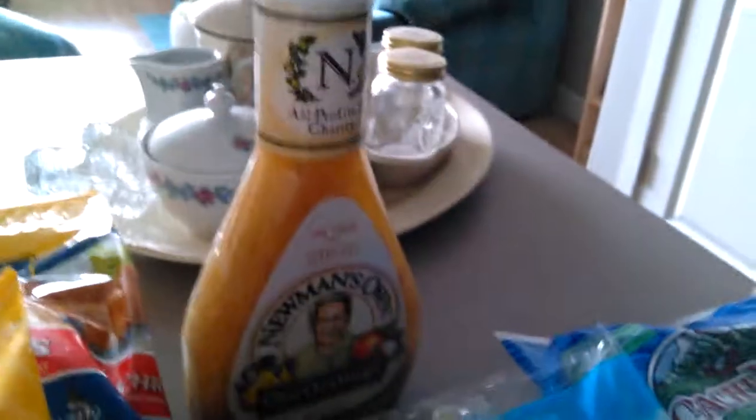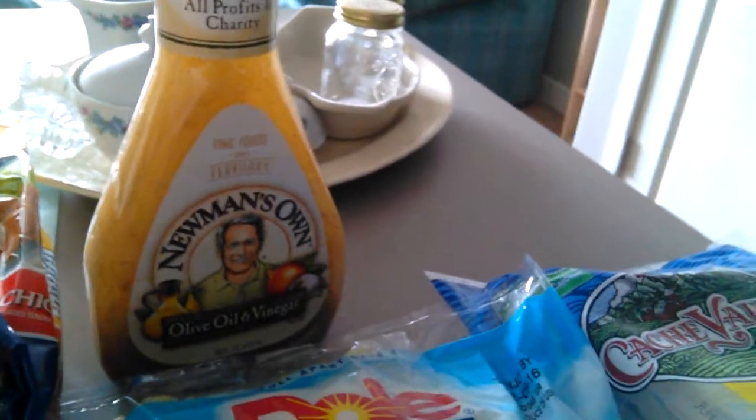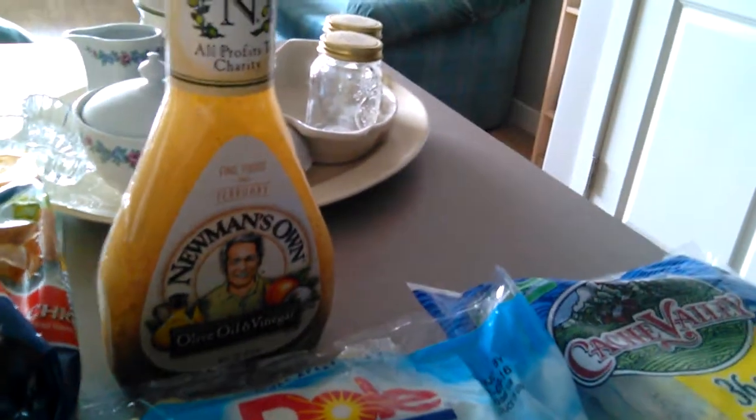And that dressing, I'm not sure how it'll be, but I thought I'd try it. I'm shaking it up because it looks like everything fell to the bottom of it. It's a lot lower in sodium and carbs.